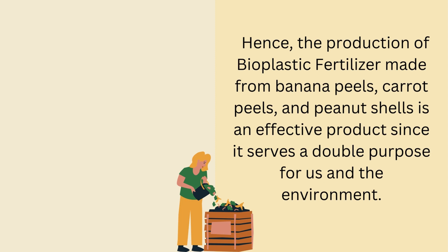Hence, the production of bioplastic fertilizer made from banana peels, carrot peels, and peanut shells is an effective product since it serves a double purpose for us and the environment.